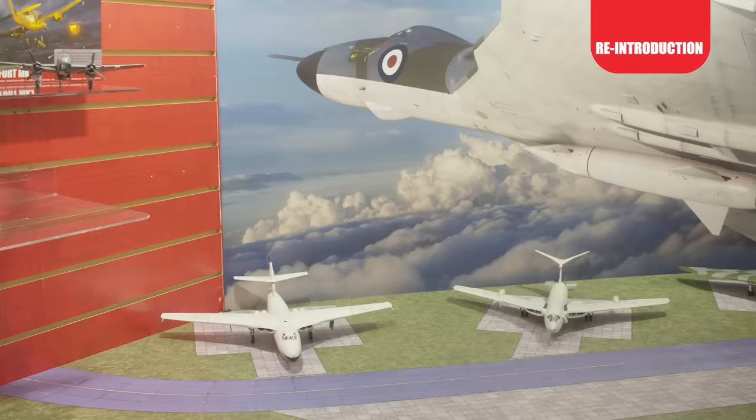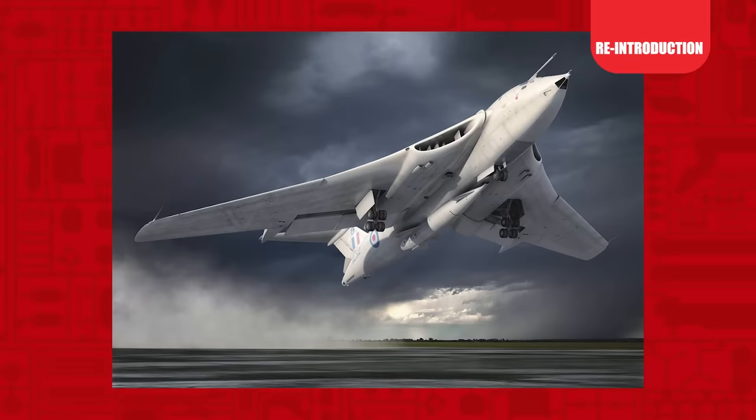For the first time Airfix will have all three V-bombers in 1/72nd scale in the range at the same time: the new tooled Vulcan, the recently released Valiant, and for 2022, the reintroduction of the Handley Page Victor.